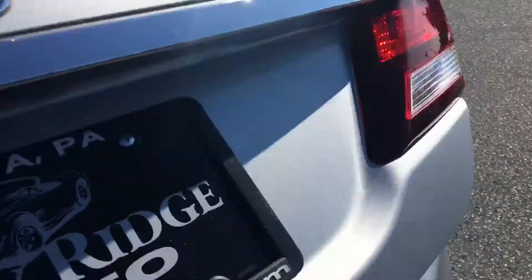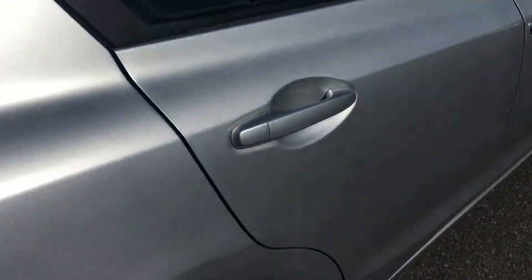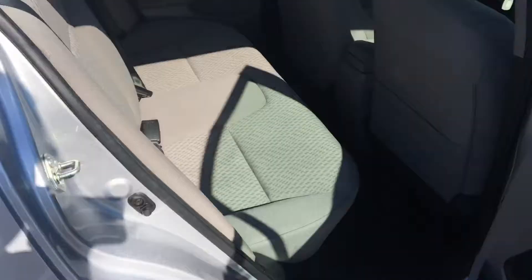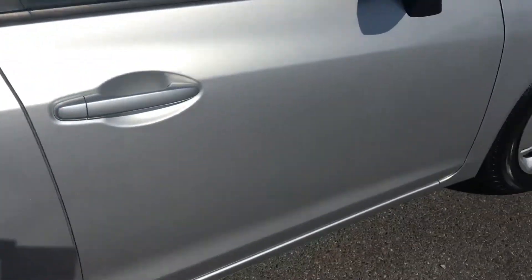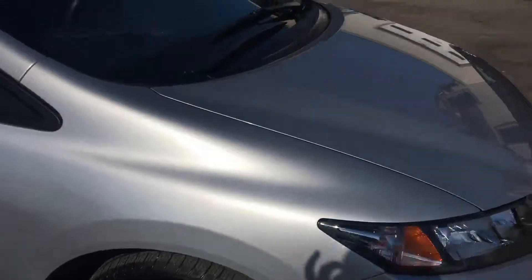Take a look here at the trunk space — nice amount of space. The back seat does lay down; that's your release for that from the trunk. Silver metallic — hopefully you can see that shining in the sun. It's free of any major scratches, dents, or dings. Nice amount of legroom in the back there. Clean car all the way around. Tall rubber left on your tires.